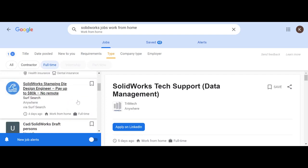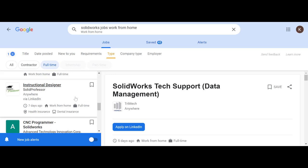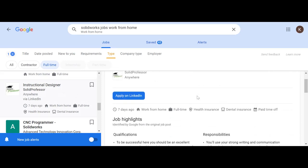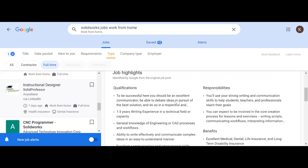Next up is a SolidWorks stamping die design engineer — no remote, so that's not what we want. Then there's SolidProfessor instructional designer — another good hit. I know that company. Again it's on LinkedIn; a lot of these are going to be on LinkedIn, so you need to create that account. Work from home, full-time — that's what you want — health insurance, paid time off, general knowledge of CAD required.